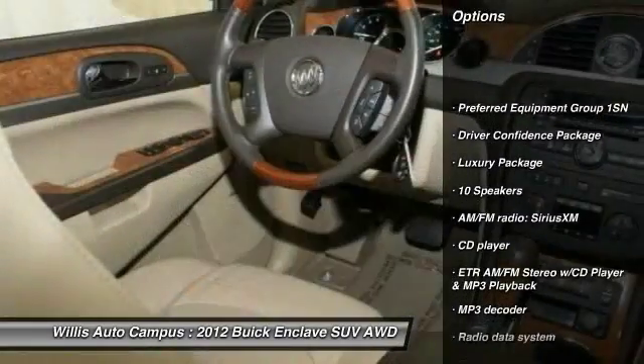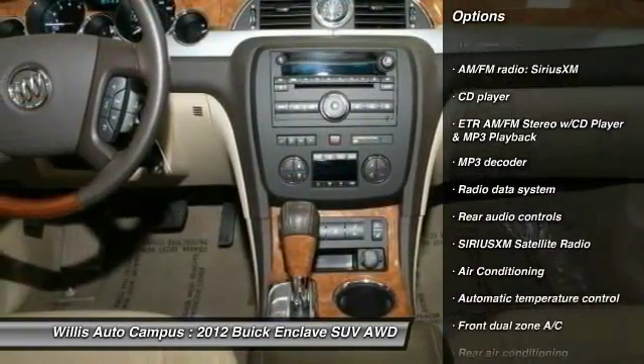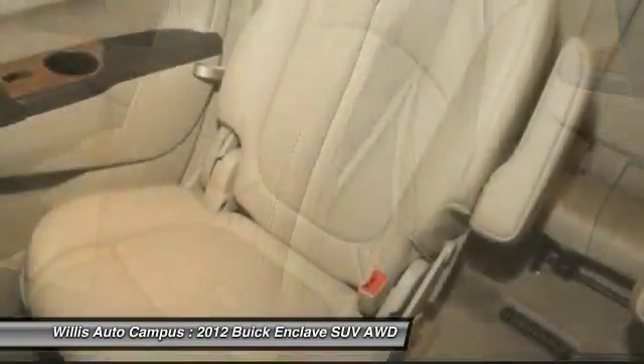Remote engine start, power passenger seat, traction control, dual airbags, leather wrapped steering wheel, Bluetooth, power steering, air conditioning, front, one owner, four wheel disc brakes.